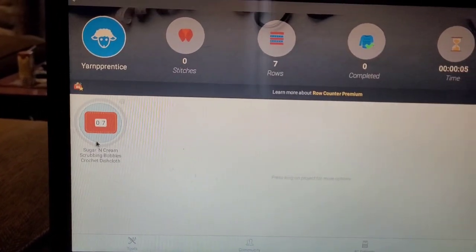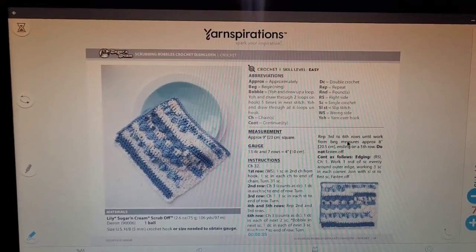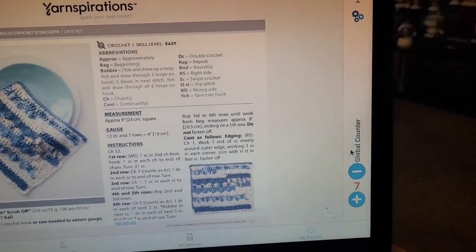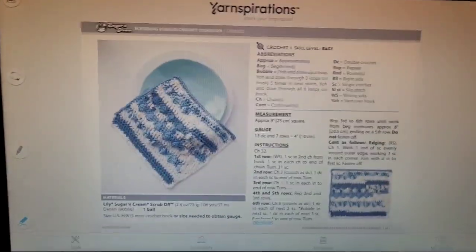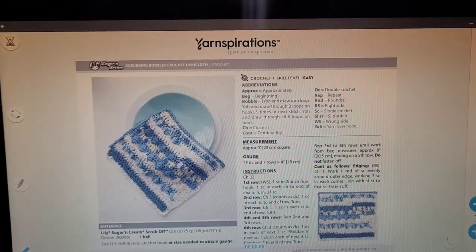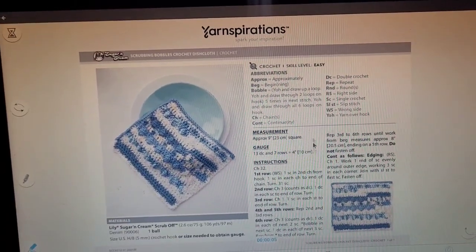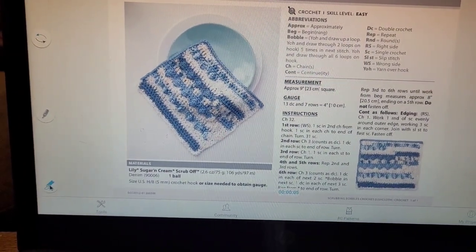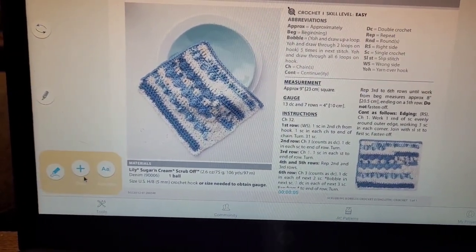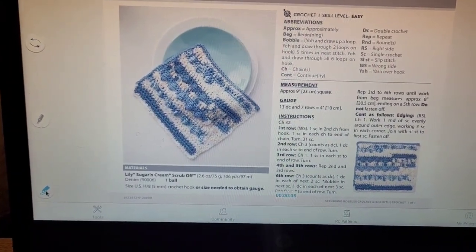So as you can tell I've already started one project — my Sugar and Cream Bobble. I uploaded my pattern and I'm on row seven, and every time I get done with the row I just click this plus mark. The cool thing is if you get the paid version of this app you can highlight parts of your pattern. On the free version you can make notes, draw on the pattern, and write notes on your pattern.